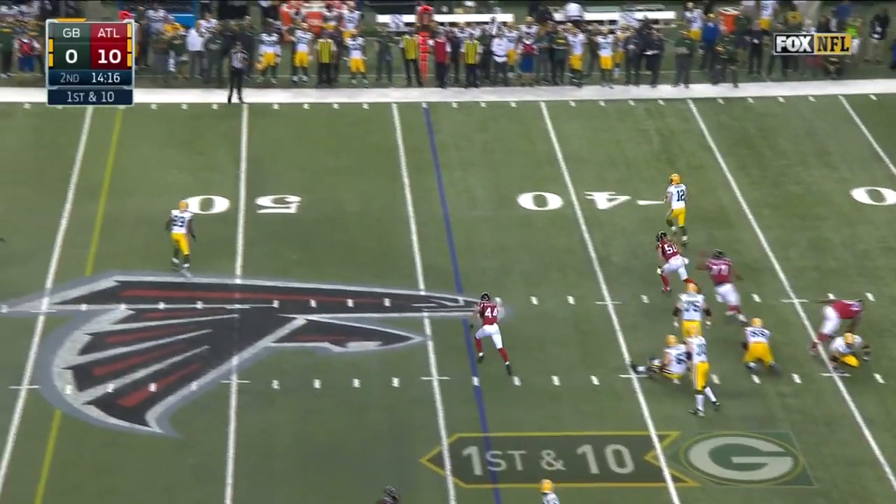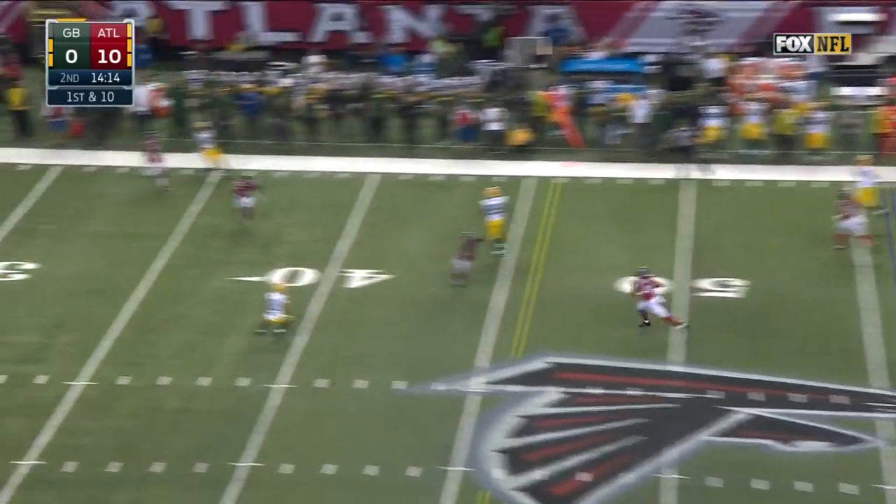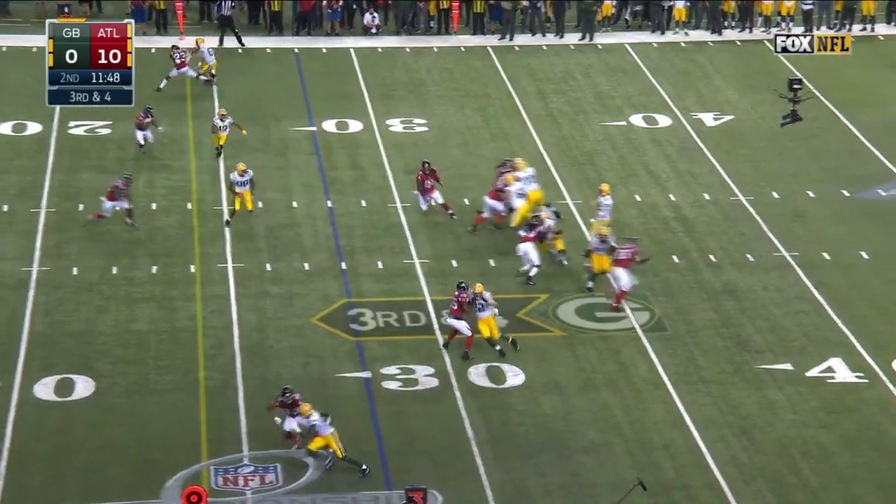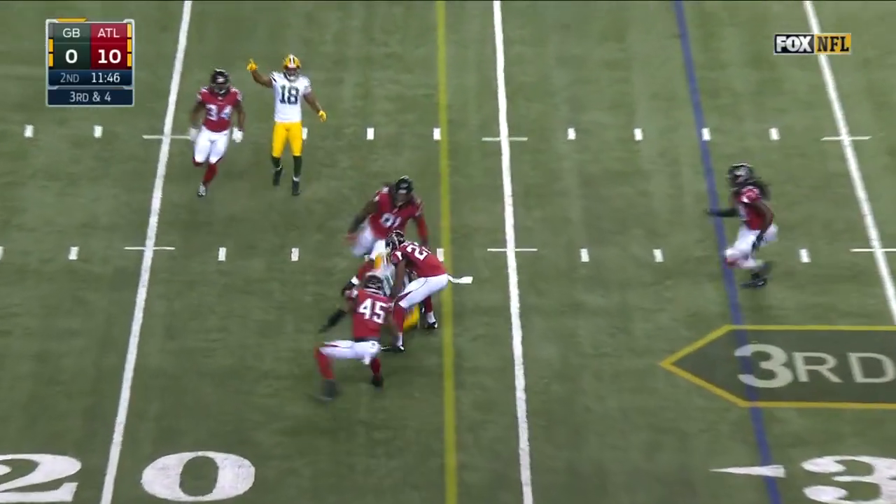Rodgers out to his right, deadly outside the pocket. Throws back across the field to Cobb — quick throw, pass caught, first down. Jared Cook.